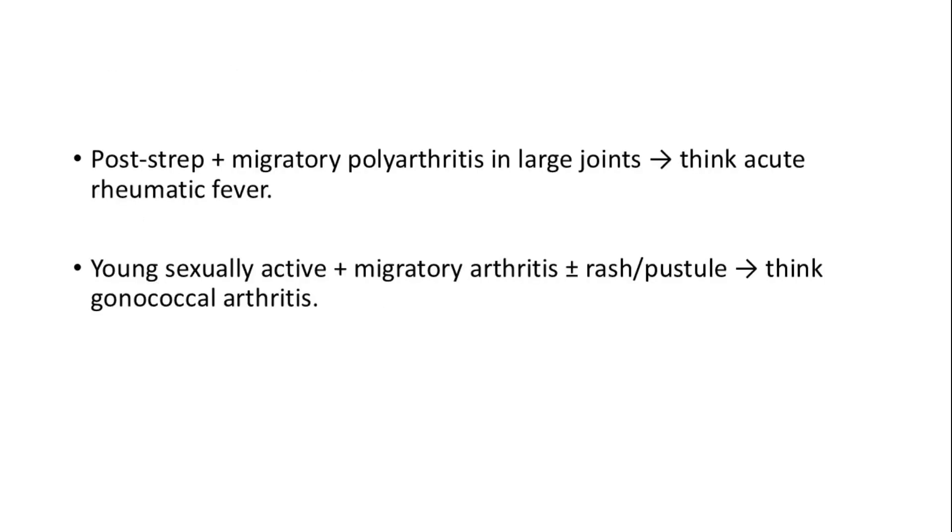Migratory polyarthritis in large joints is a sign of acute rheumatic fever following strep infection, whereas in a sexually active patient with a rash or pustule, migratory arthritis might be due to gonococcal arthritis.